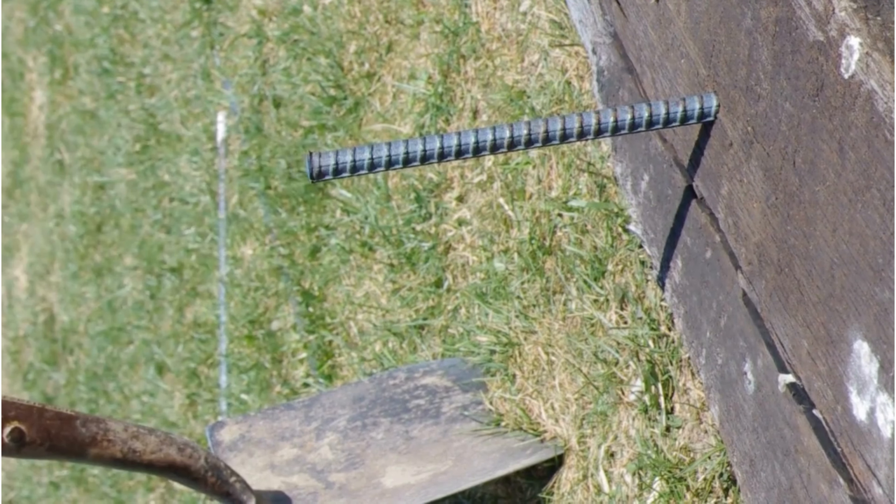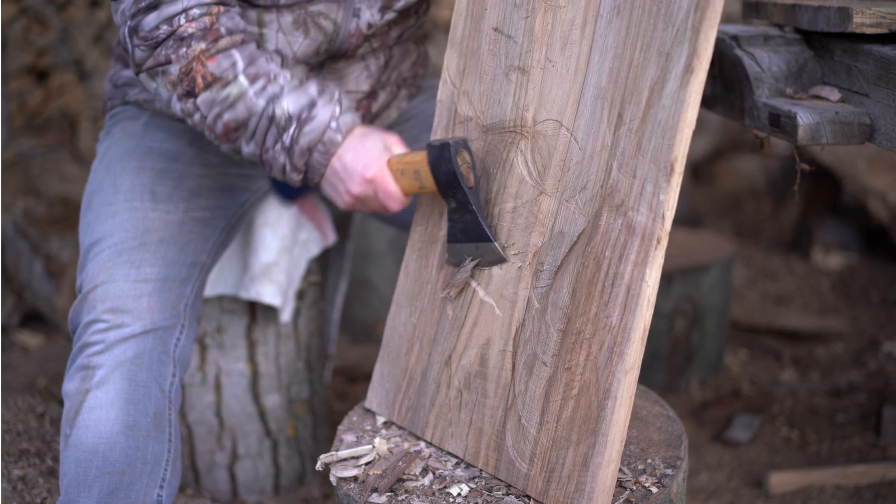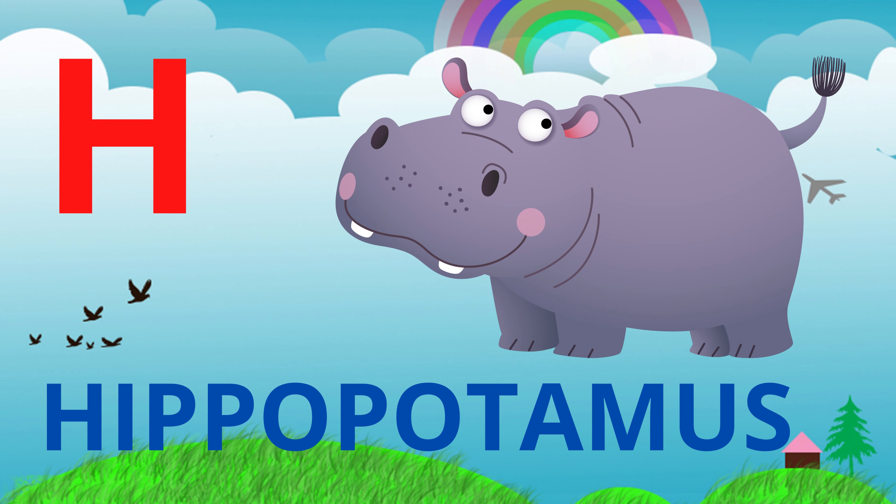And we have hatchet. A hatchet is a small axe used for cutting or chopping. Let's see what else we have — hippopotamus. A hippopotamus is a big, heavy animal that lives in the water.